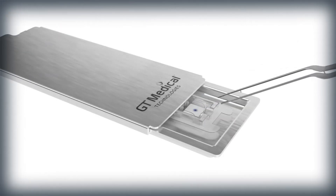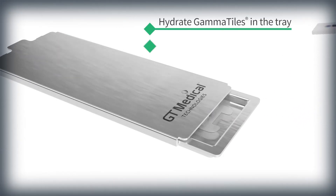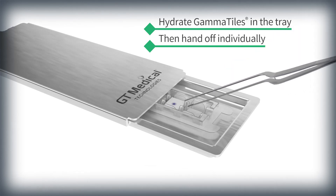When ready for implantation, hydrate the GammaTiles in the tray, then hand off individually to the surgeon.